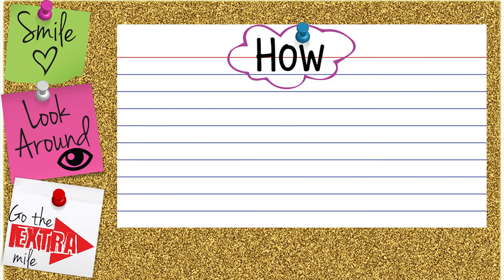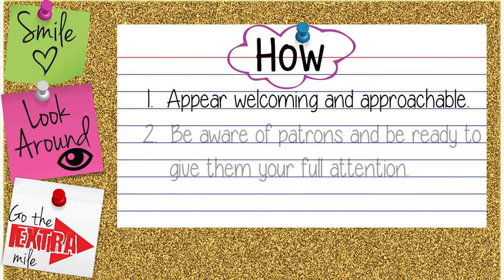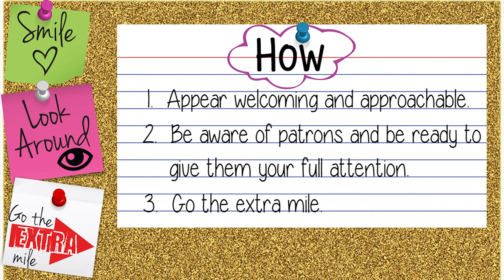How can we provide patrons with excellent service? What do we need to do? Number one, appear welcoming and approachable. Two, be aware of patrons and be ready to give them your full attention. And number three, go the extra mile. Let's look at each of these qualities more closely.